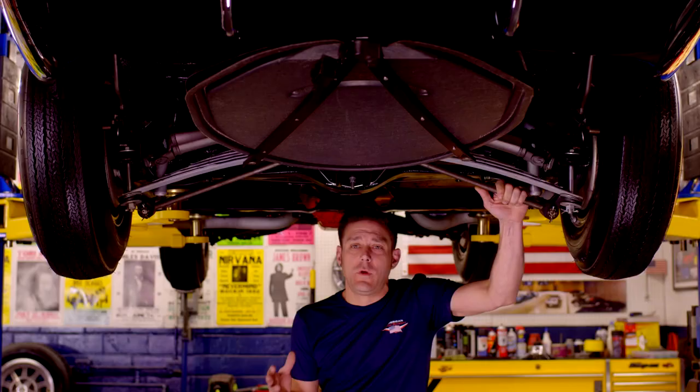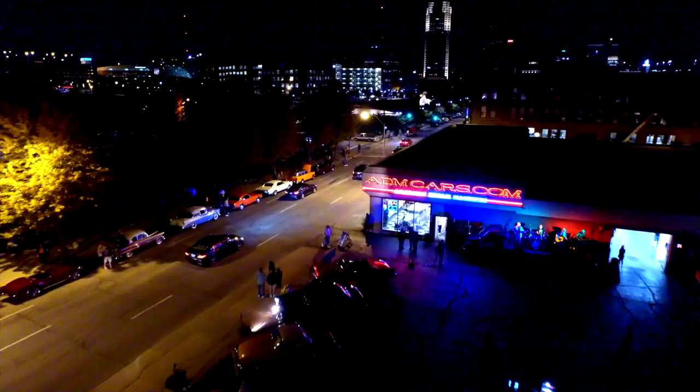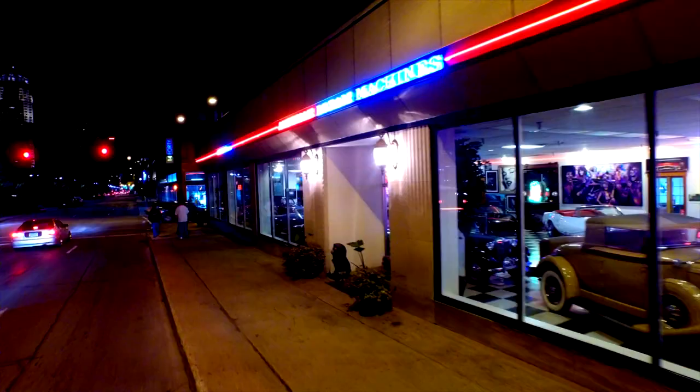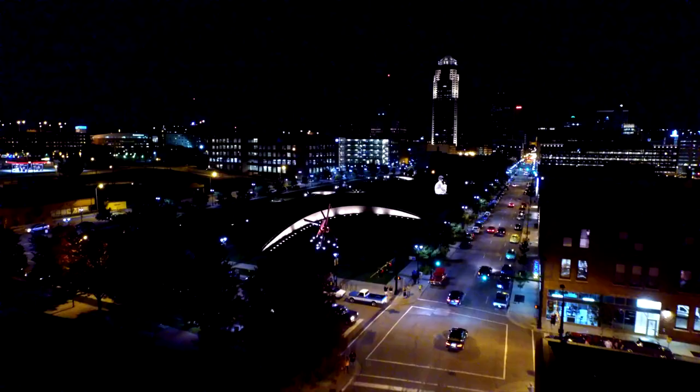It's one thing to have a beautiful-looking car, but I try my hardest to make sure you have an awesome driving car as well.